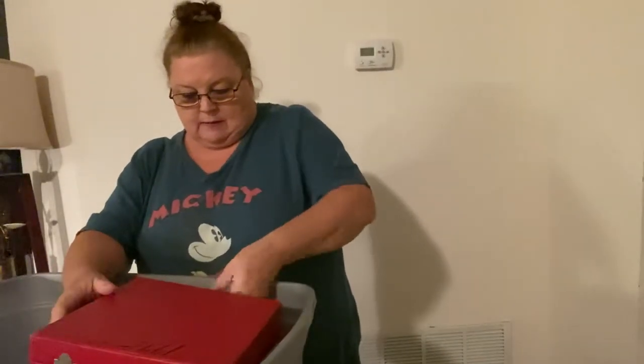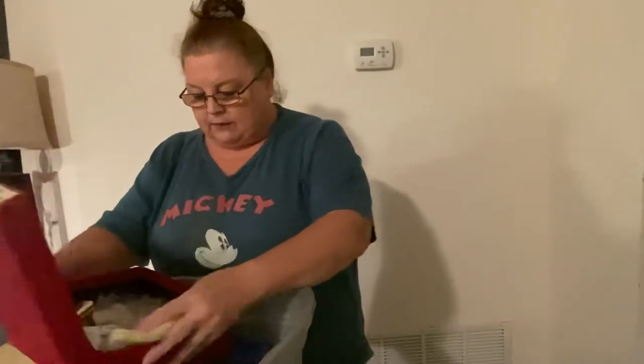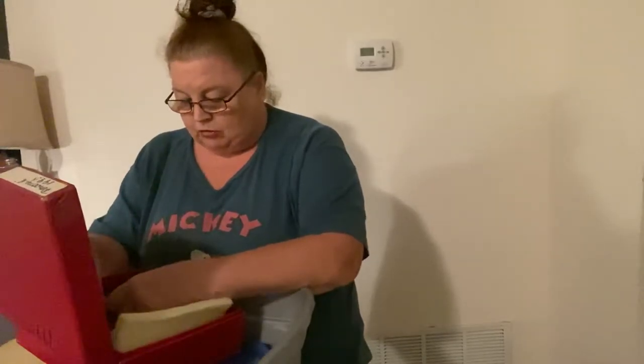We have an interesting box. It says 'Personal 1993' on it. Not sure what's in here, but let's see. We have some stuffing, and we have some things that are breakable in here. This is actually a mixture of Disney and other personal items — little trinkets I wanted to keep.